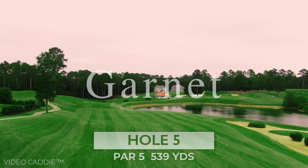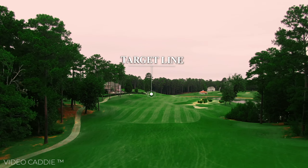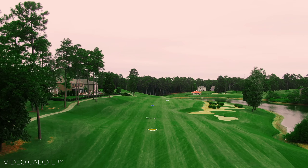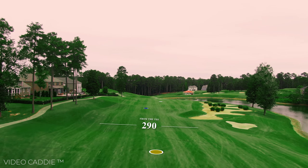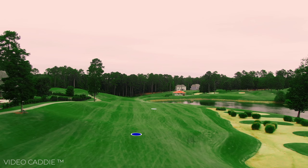The par-5 fifth hole has a huge waste area and water that guards the entire right side of the fairway, so favor the left side off the tee. With a long and straight tee shot and a well-struck second shot, this hole is reachable for longer hitters.